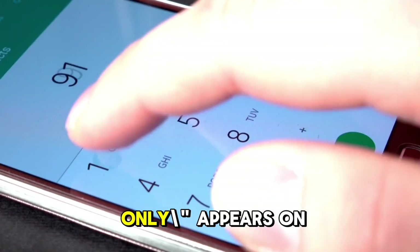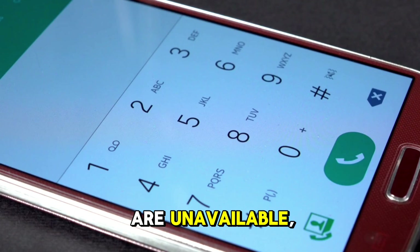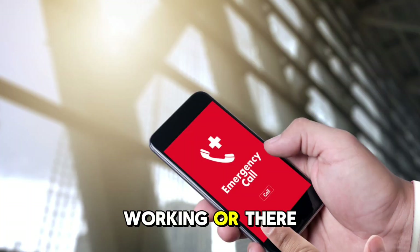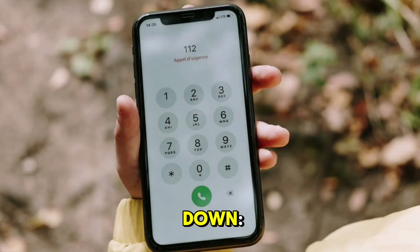The message 'Emergency calls only' appears on your phone when regular network services are unavailable, yet you are still able to make emergency calls. This raises the question: how can you make an emergency call if your SIM card isn't working or there are no network signals? To understand this, let's break it down.